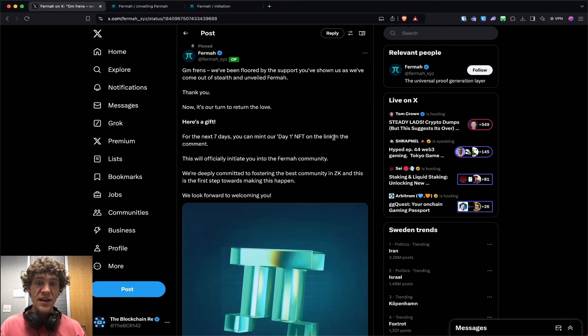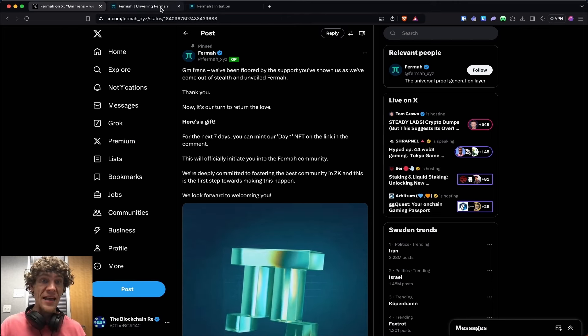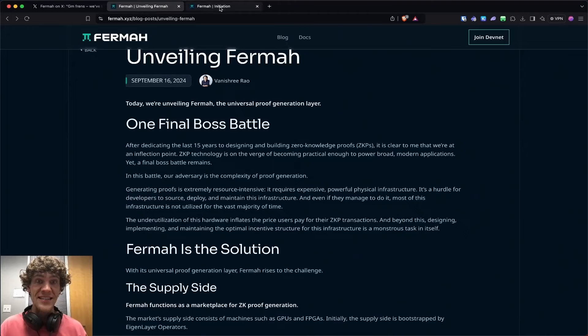They also have a day one NFT available for the next seven days, so this is a time-sensitive video and you will want to get this done ASAP. And they do have funding, which I'll dive into in this video.